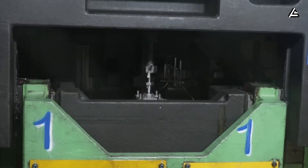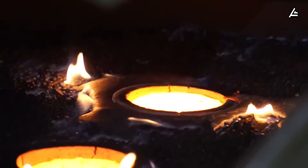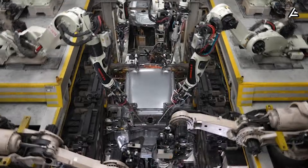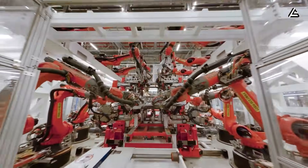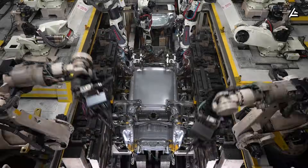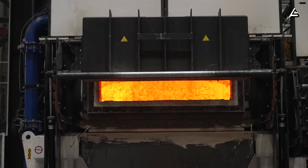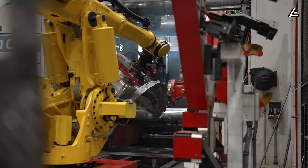The technology driving this isn't incremental improvement — it's architectural demolition of century-old methods. High-pressure die-casting transforms molten aluminum into complete chassis sections in one violent, precise shot. Traditional manufacturing stitches together dozens of stamped panels through welding, bolting, and fastening. Every joint creates failure points. Every weld introduces variance. Every bolt demands inspection. Tesla's approach vaporizes those steps entirely. The chassis emerges as a unified structure, eliminating hundreds of parts and the assembly hours they demand.